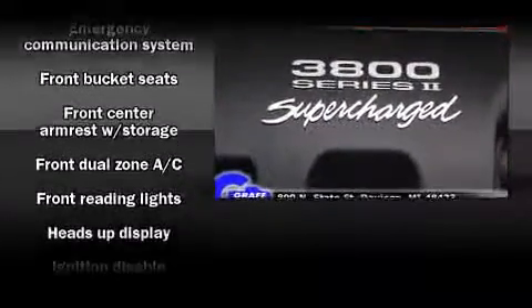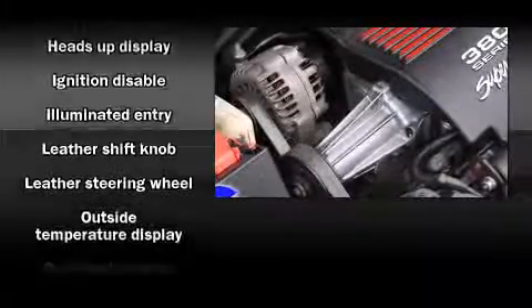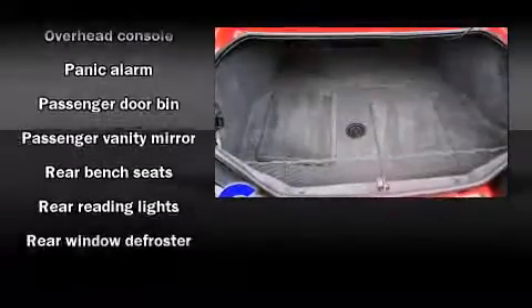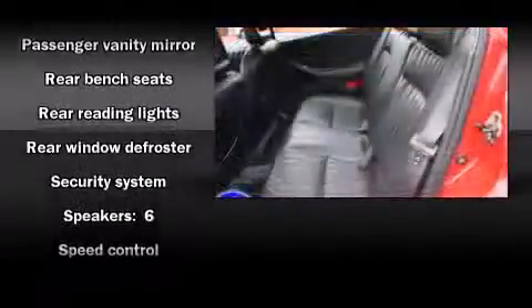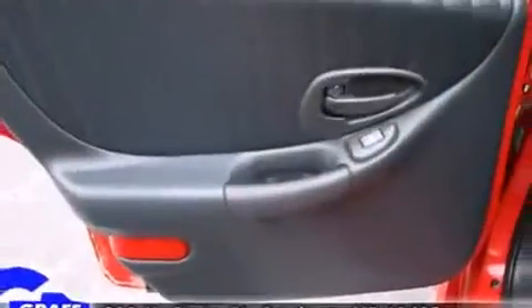Passengers are protected by various safety and security features, including dual front impact airbags, traction control, a panic alarm, an emergency communication system, and four-wheel disc brakes with ABS. This car was designed with safety in mind, allowing you to drive with even greater assurance.